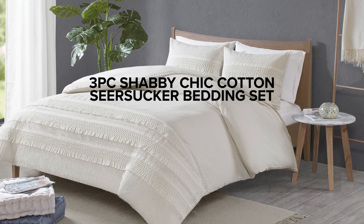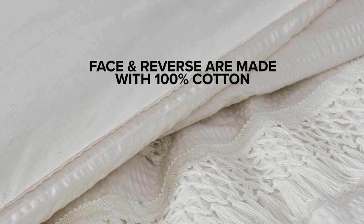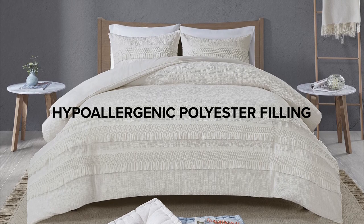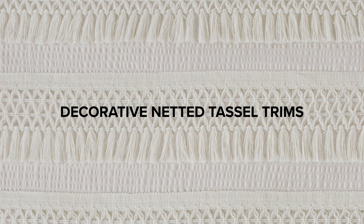Introducing our three-piece shabby chic cotton seersucker bedding set. The face and reverse are made with 100% cotton and are filled with hypoallergenic polyester, which provides a comfortable sleeping experience. Decorative netted tassel trims add a unique and stylish touch to your bedding.